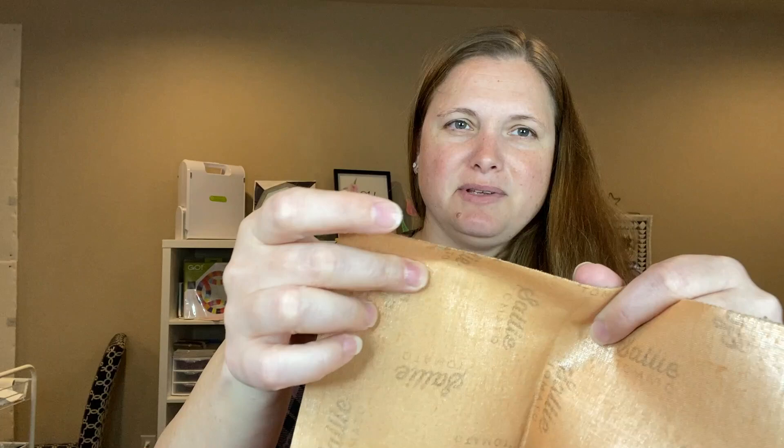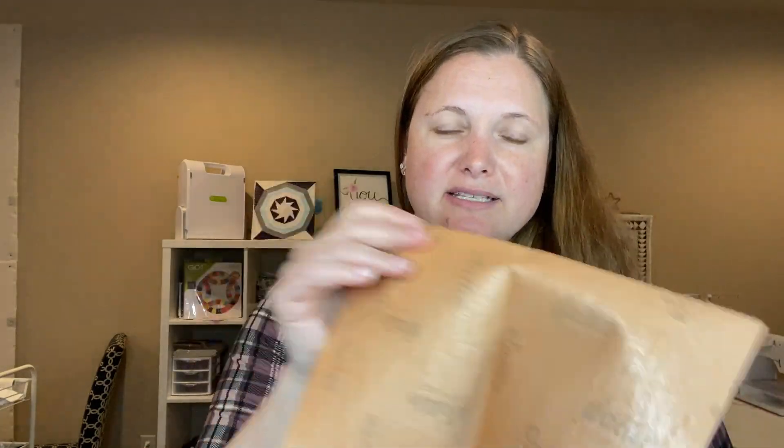So it is a cork, but it is a more thin kind. It doesn't really have that felt-like backing that some of them do, but I have used some like this before and it actually is pretty sturdy.